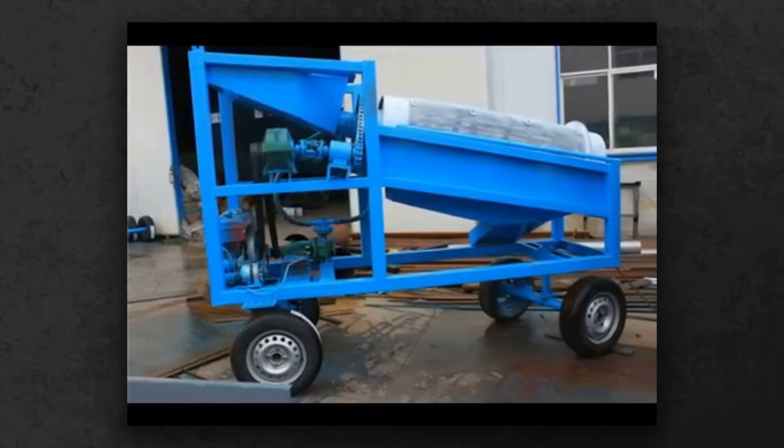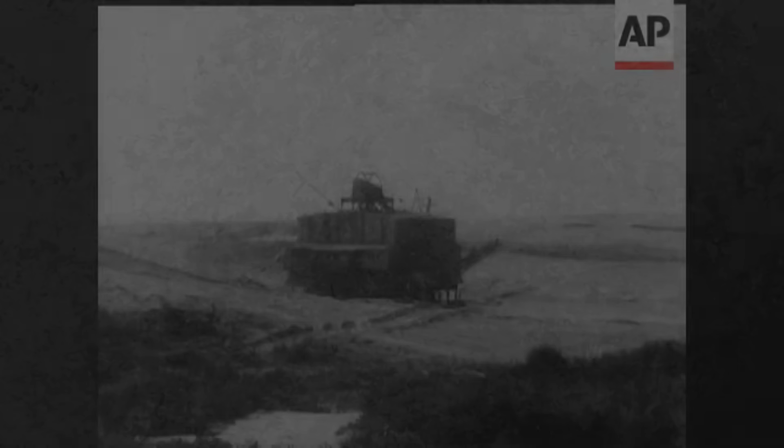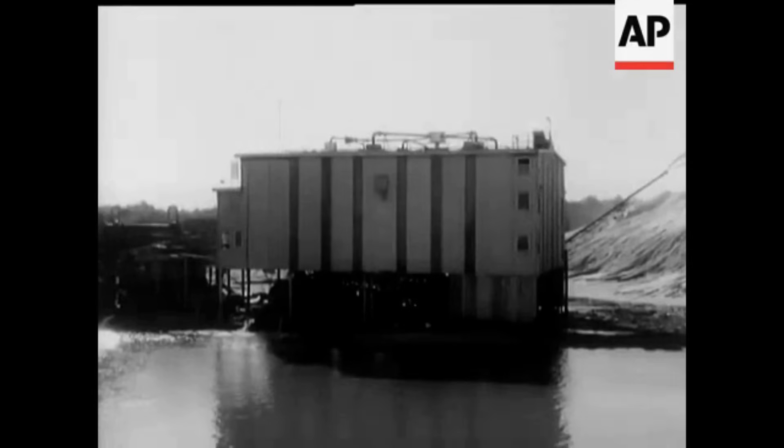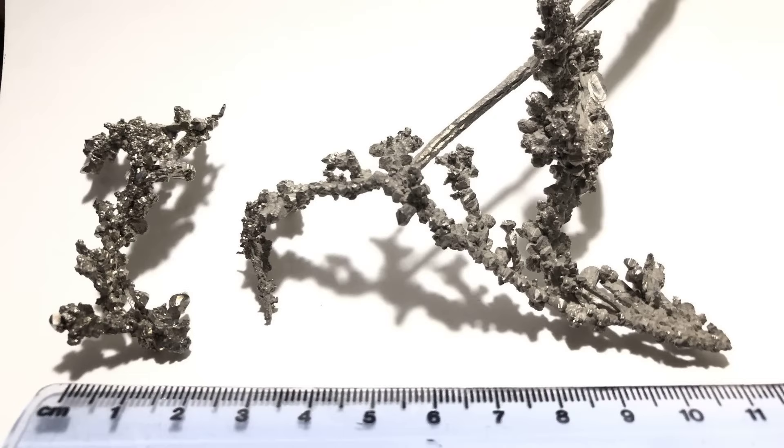So how do ordinary rocks become the heart of modern engineering? And why is this transformation so fiercely protected? Hidden beneath red earth and black sands, titanium's journey starts with minerals that look nothing like the gleaming metal they'll become.